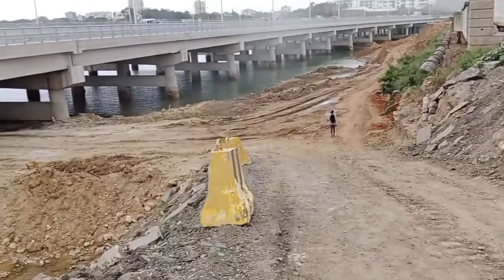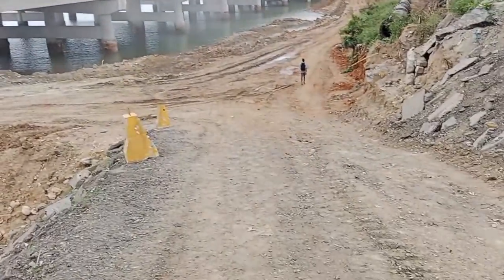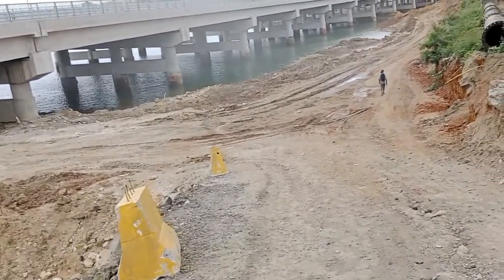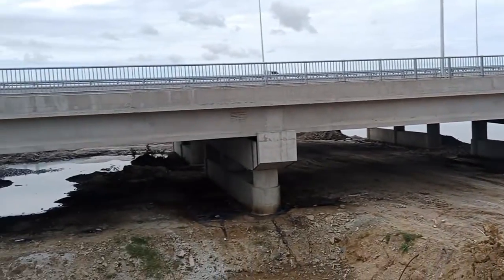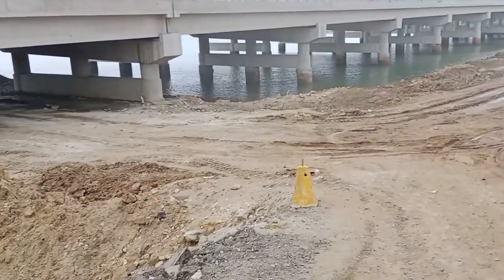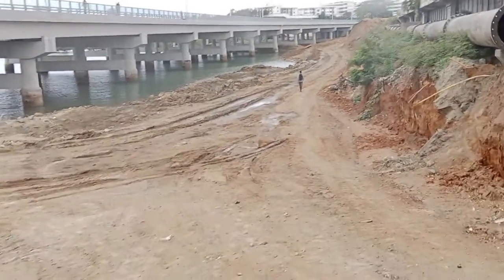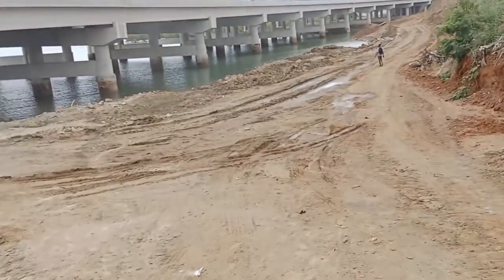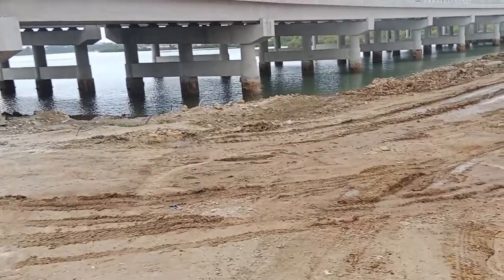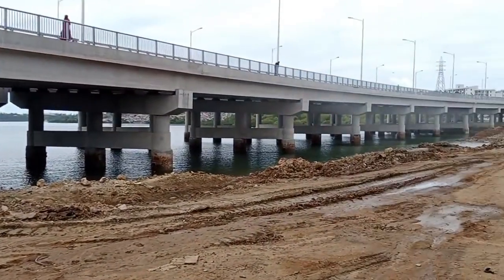This is how the bridge looks like from below, as I'm going down to the underside of the bridge. You can tell the engineers have been doing amazing work to accomplish this structure. This is how the bridge looks from below here.